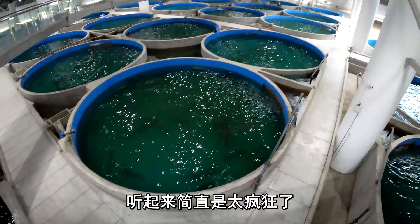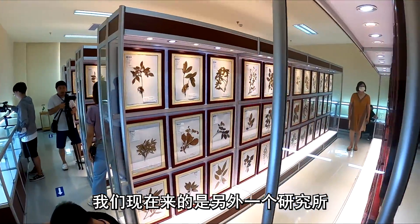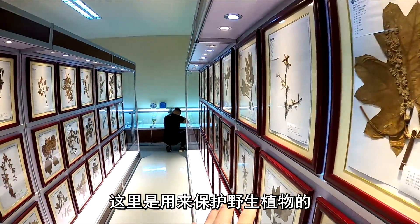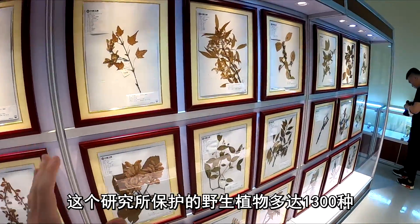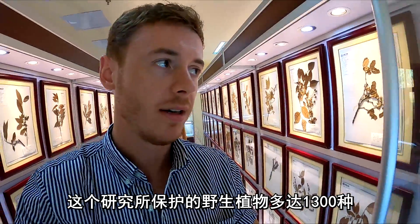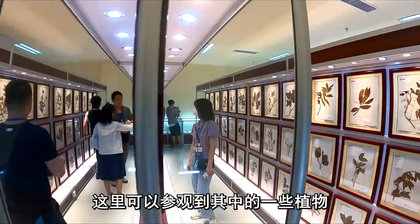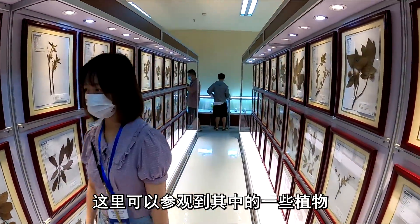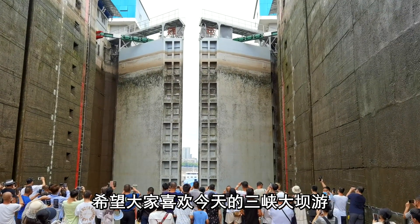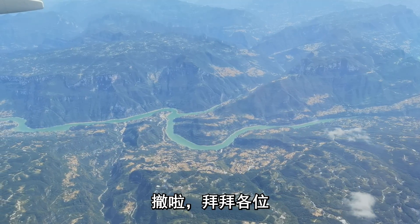That is just crazy. Now we've come to another institute where they protect all the plant species — more than 1,300 species of plants are protected at this institute, and you can see some of them here. That is the end of this video. I hope you enjoyed that little tour around the Three Gorges Dam, and I will see you in the next one. Signing off.